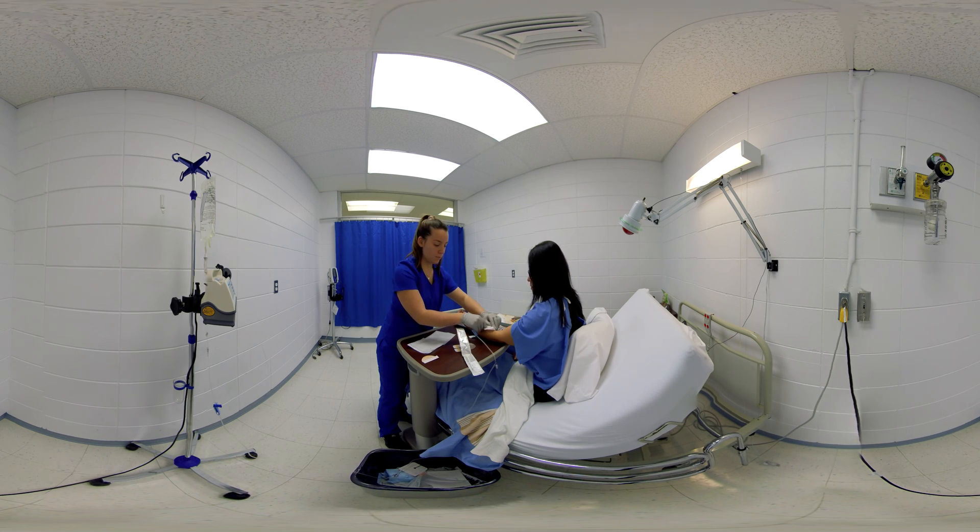The nurse stabilizes the catheter with the index and middle fingers of her non-dominant hand to prevent accidental dislodgement. She exerts pressure on the vein to keep blood from flowing out of the catheter. She then removes the tube and quickly connects the extension tube with the pulse injection cap to close off direct access to the vein.